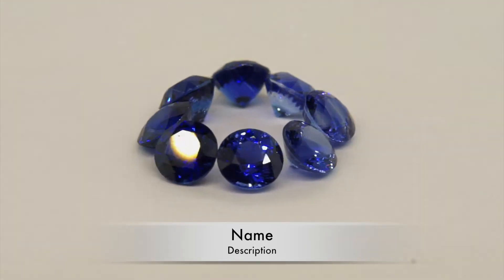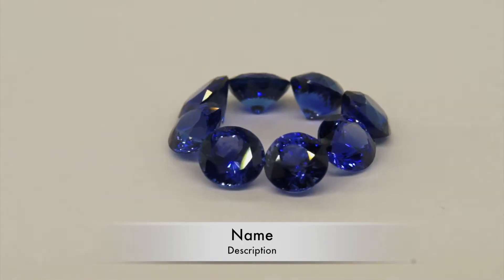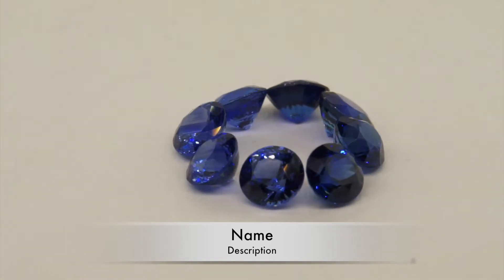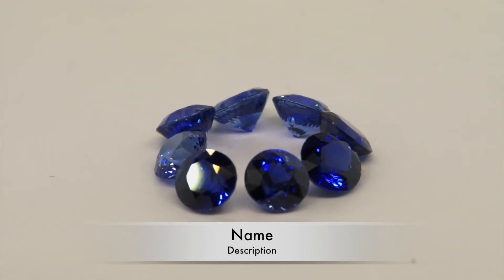We have matched pairs, we have single stones. These are a must-have for anybody who's really serious in the jewelry making business. Clients love this shape because it is the most popular of all shapes and sizes. These are a must-have.